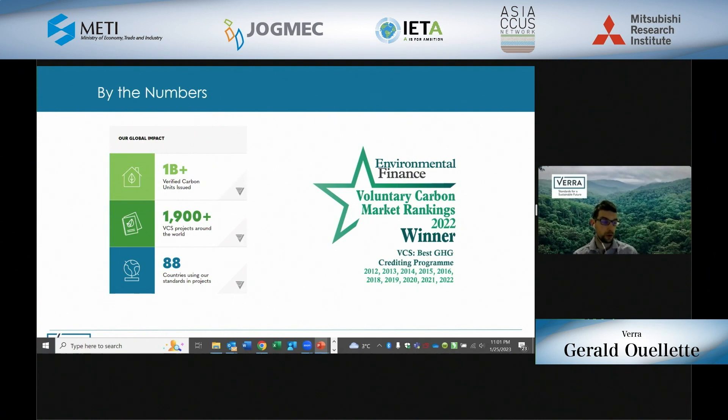What does it really mean to be world-leading? For almost every year since 2012, the VCS program has been ranked by Environmental Finance as the best greenhouse gas crediting program globally. In early November last year, we surpassed our 1 billionth Verified Carbon Unit issuance. Each VCU represents a removal or reduction of 1 tonne of CO2 equivalent. This 1 billion tonne mark represents over 1,900 projects registered in the VCS program, and those 1,900 projects span across 88 countries — truly a globally applied program.